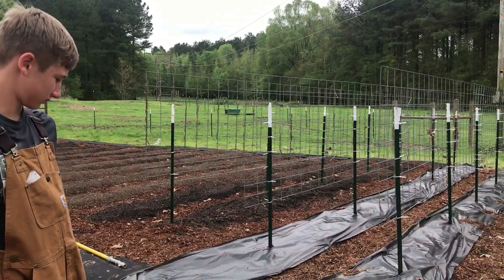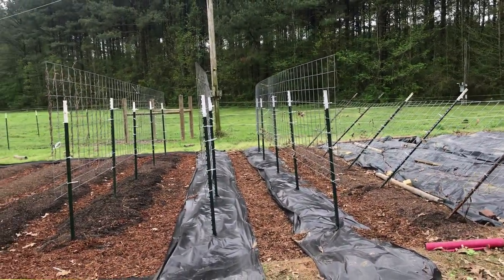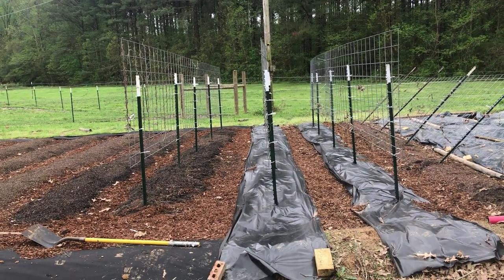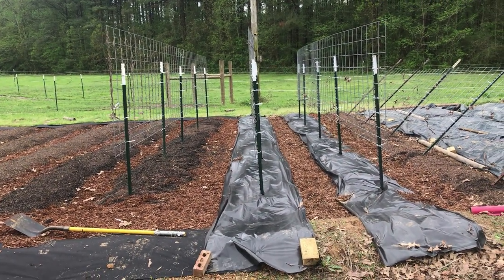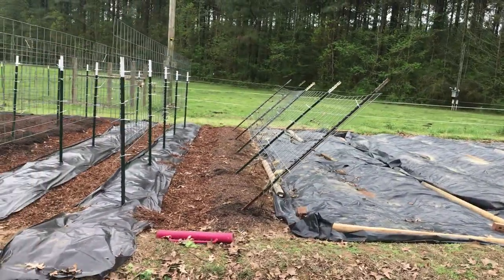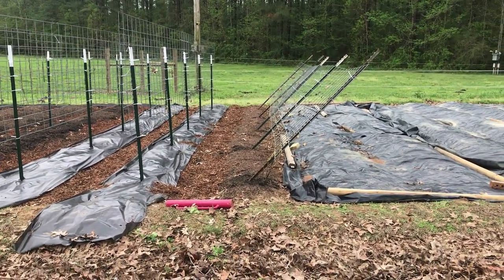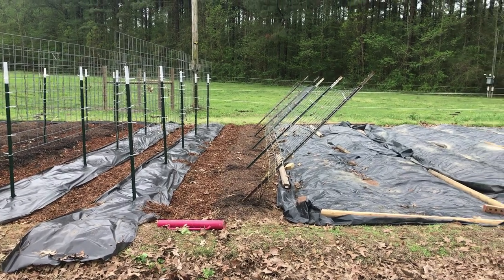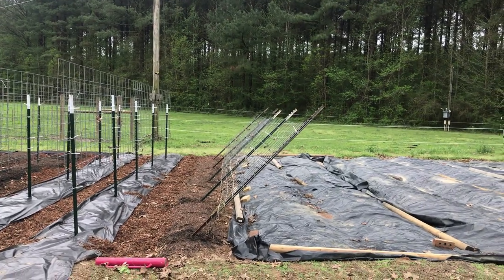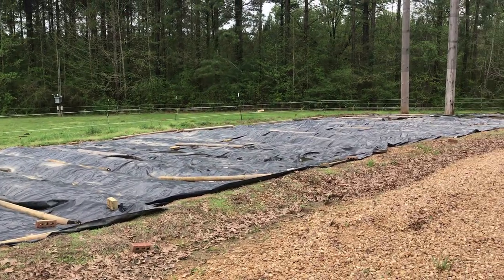So we've got the arbors — basically the trellises — up for the tomatoes. We'll plant along both sides. Last year we were able to plant about 115 on three rows just like these. And then we have our cucumber trellis — it leans in so those cucumbers can grow more naturally and hang underneath. Our cucumbers didn't do as great last year, but they're fun to watch grow. Some stay on top but most just kind of fall through.